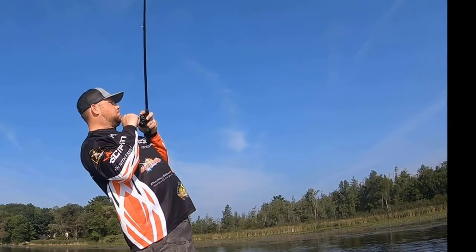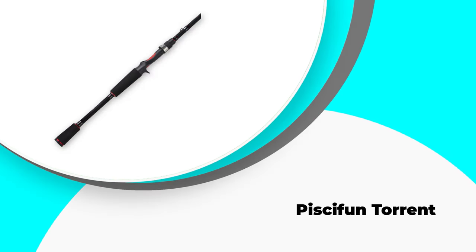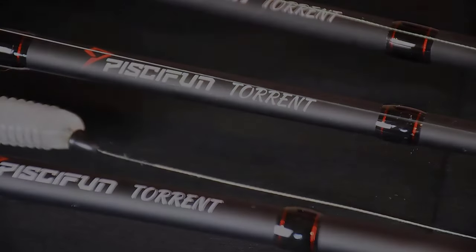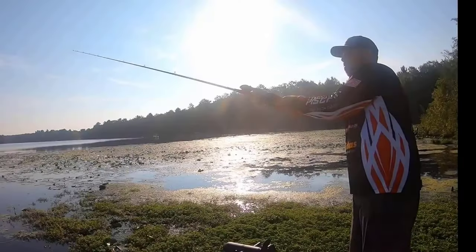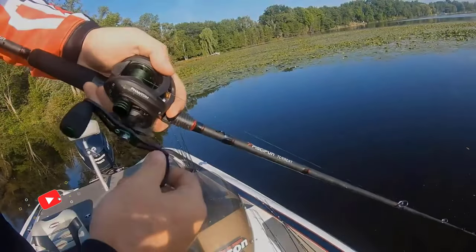Number five: Pisafen Torrent. Our fifth product on the best pier fishing rod list is this Pisafen Torrent baitcaster. We have chosen this casting rod because of the advanced inbuilt mechanism supported by a high quality manufacturing process, as it ensures the best fishing experience for anglers.